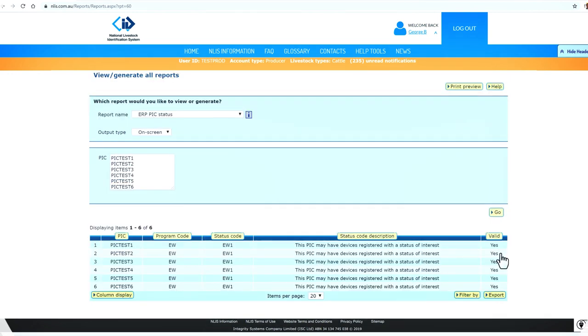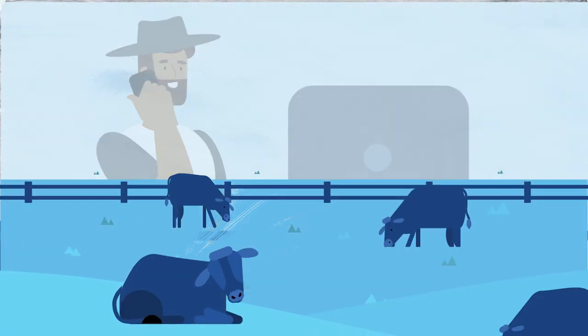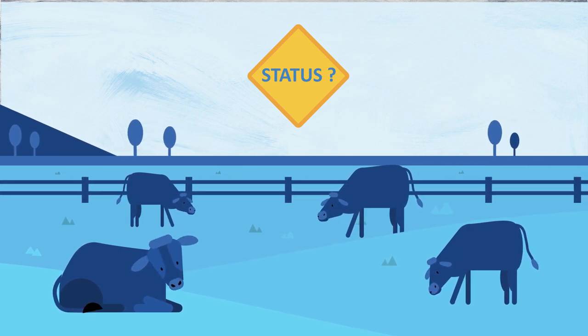If an Early Warning status shows up, you or your agent should check with the vendor or their agent to find out whether there are any high-risk animals in the consignment and, if so, what the status is.